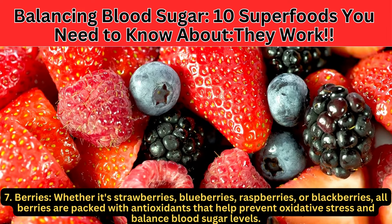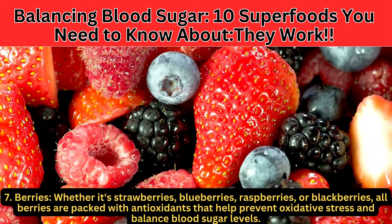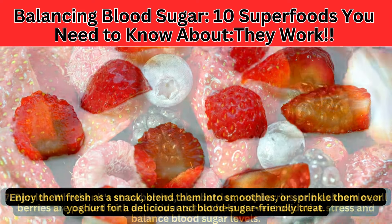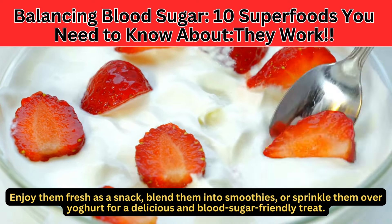Number 7: Berries. Whether it's strawberries, blueberries, raspberries, or blackberries, all berries are packed with antioxidants that help prevent oxidative stress and balance blood sugar levels. Enjoy them fresh as a snack, blend them into smoothies, or sprinkle them over yogurt for a delicious and blood sugar-friendly treat.